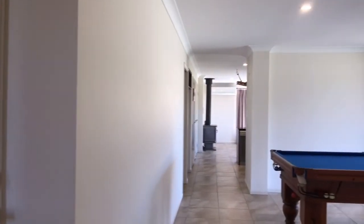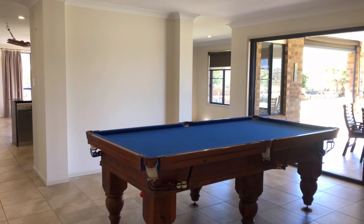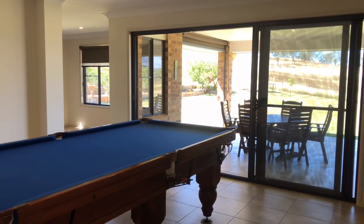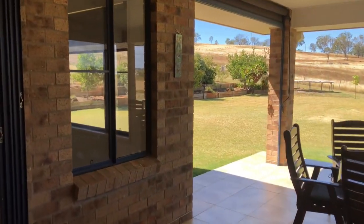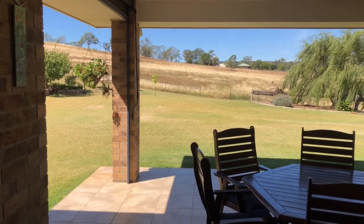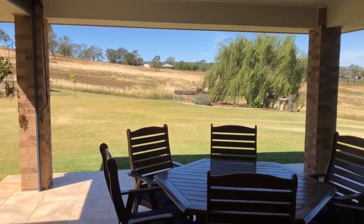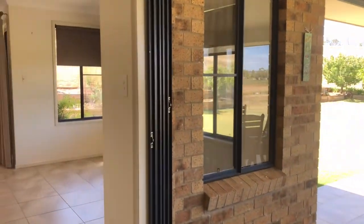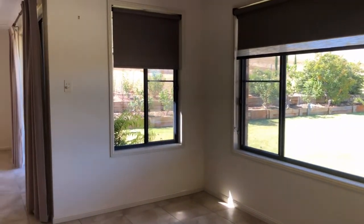Stepping back out now to the living areas, the first one we come to is what is right now the pool room — lovely room here, would be a fantastic lounge room as well, and leads straight out to the patio. It's a really nice area, and the patio has a lovely view right around the area. Eastern orientation, so beautiful in the mornings and nice and shady in the afternoons. Continuing on, you've got your dining here, which is set off the kitchen.